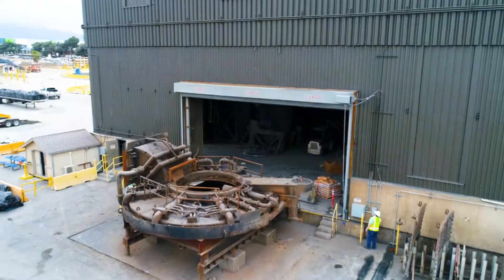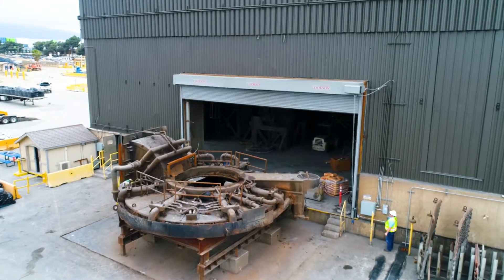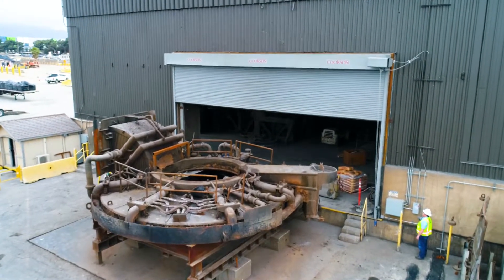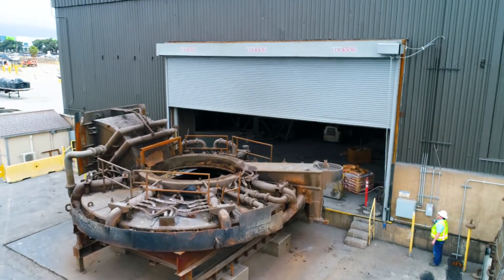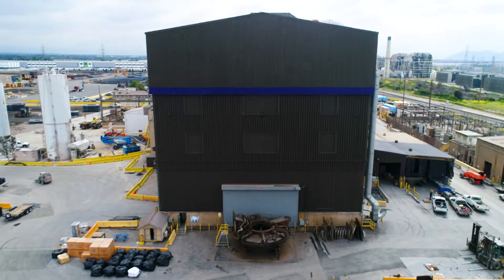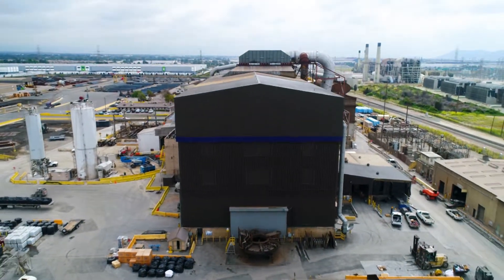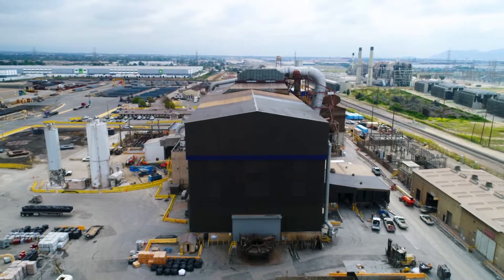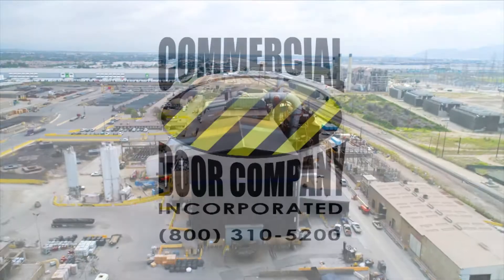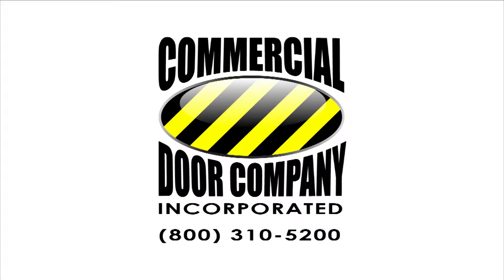You can depend on Commercial Door Company to install your commercial doors correctly and efficiently, no matter what size or type of door is needed. Thank you for watching this episode of a large-scale roll-up door installation. Who do you call for commercial door repairs or installation? Commercial Door Company, of course. Call us today for a free quote.